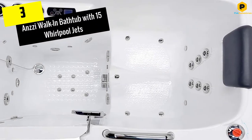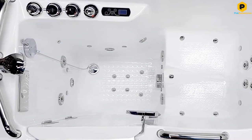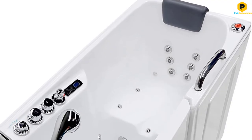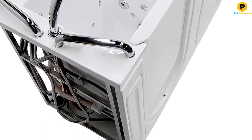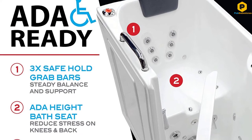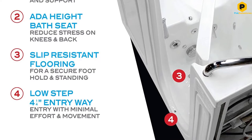At number 3, we have the ANSI Walk-In Bathtub with 15 Whirlpool Jets. Walk-in tubs make it safer and easier for anyone to bathe, particularly those with mobility issues. This comfortable ANSI model combines a walk-in tub design with soothing whirlpool jets. It features 15 adjustable whirlpool jets, 115 air bubble channels, an inline heater, and bath lighting to create a luxurious and therapeutic bathing experience.